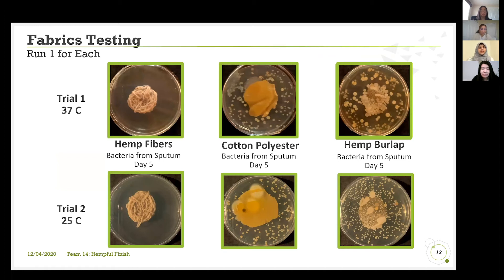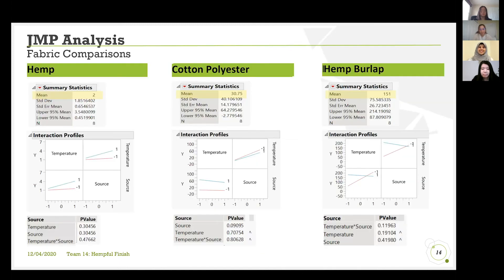Our first trial was at 37 degrees Celsius, which is a textile testing standard, and then again at 25 degrees Celsius, more representative of a room temperature setting. Our hemp fibers were the most successful after five days because there was no visible growth — the slowest growth rate. Cotton polyester had a moderate growth rate, and hemp burlap was the worst with a lot of visible bacteria. That fabric was not successful in limiting the growth even with the formula applied.